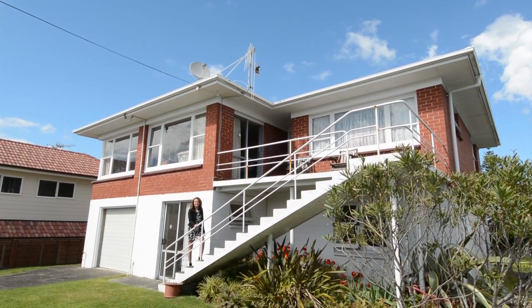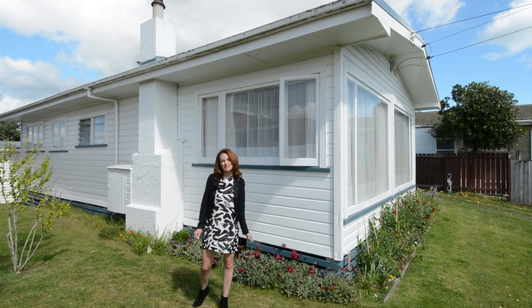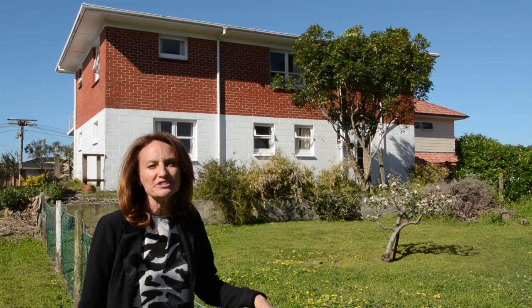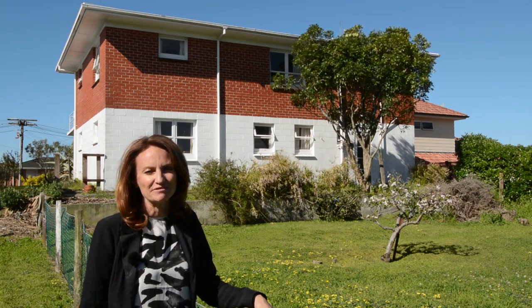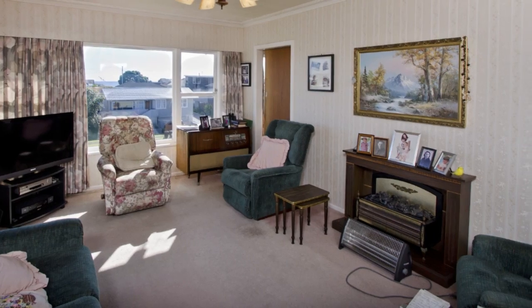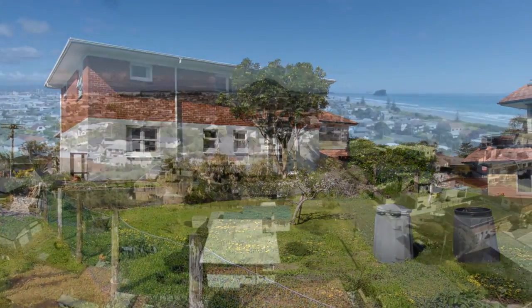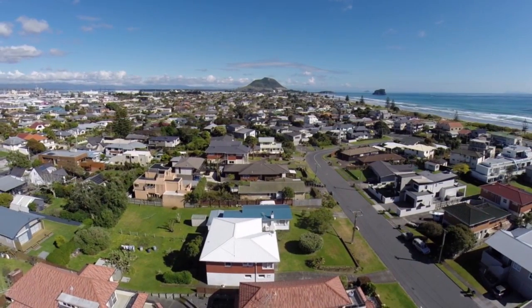Both homes have been in the same family since they were built and have never been on the market before, so I'm very excited to be showing them to you today. 20 Ulster Street is set on an 875 square metre site. It has a two-bedroom flat on the ground floor and a three-bedroom flat on the upper floor. And look at the potential out back — I'm imagining a pool, a gorgeous pool house and some lush landscaping.